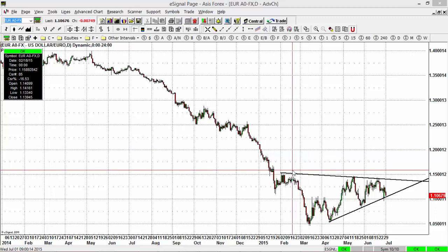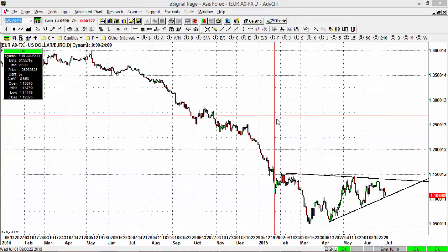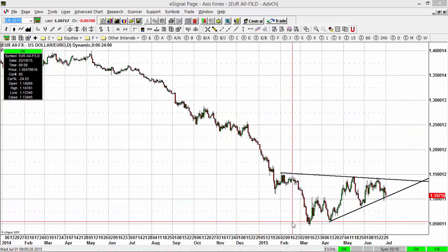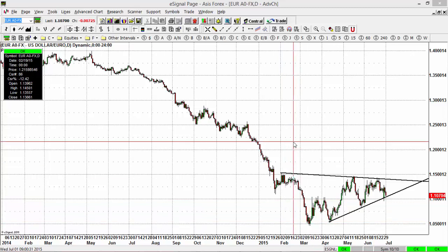Hello and welcome to another edition of the Forex Technical Market Update for the 1st of July 2015. Already half of the year has gone so quickly. It seems just like yesterday we were ushering the new year in and now we're already halfway through the year. I hope the first half of the year has been profitable for you, and if it hasn't been good, I hope it will turn around and you'll start to see profitability in your life and in the Forex market.